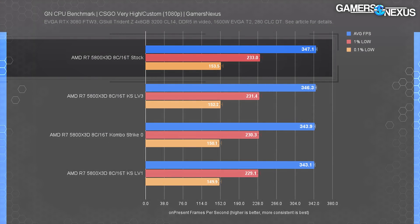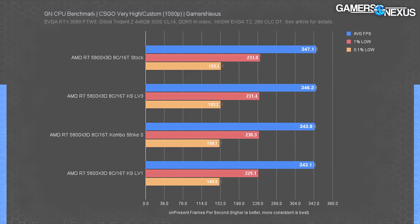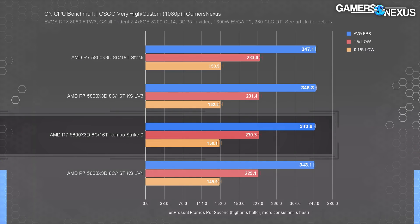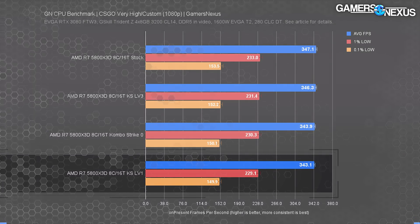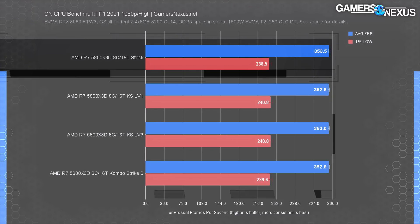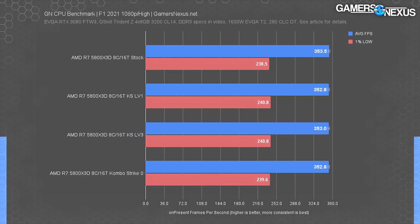Now we move on to the less meaningful results. In Counter-Strike GO, the highest performer was the Gigabyte board at 347 FPS average, with 1% lows at 233 and 0.1% lows at 154 FPS. ComboStrike Level 3 got MSI up to about the same level at 346 FPS average with nearly identical lows, while stock MSI ran at 344 FPS average — giving ComboStrike 3 a lead of almost one percentage point. In F1 2021 at 1080p, there isn't much deviation: the 5800X3D on Gigabyte ran at 354 FPS average, with ComboStrike and MSI results all within run-to-run error. At these frame rates, an extra 1 FPS out of 350 is simply irrelevant.